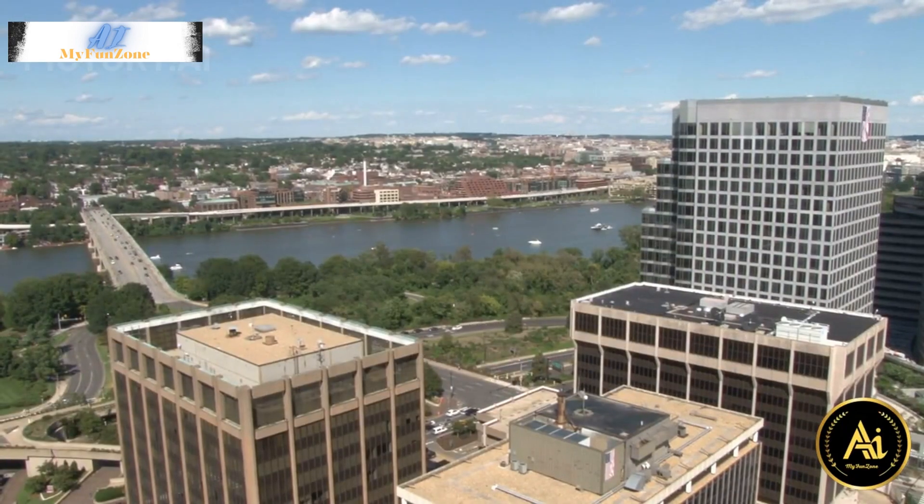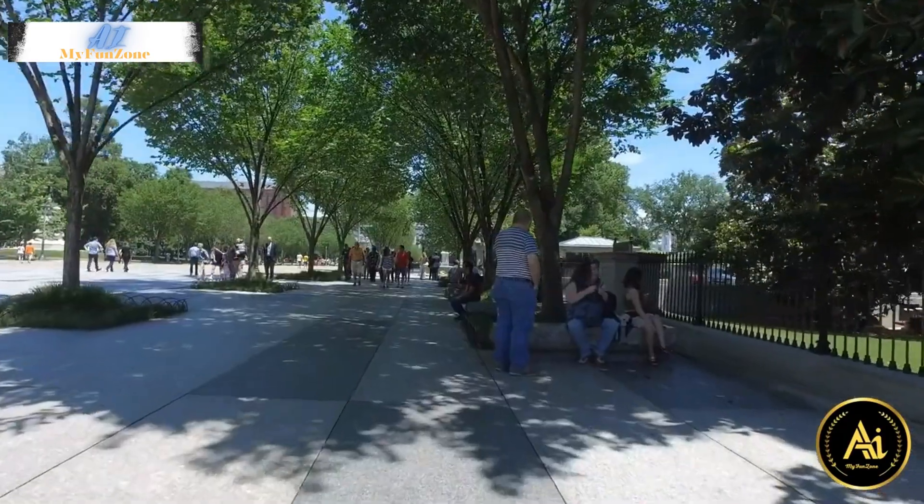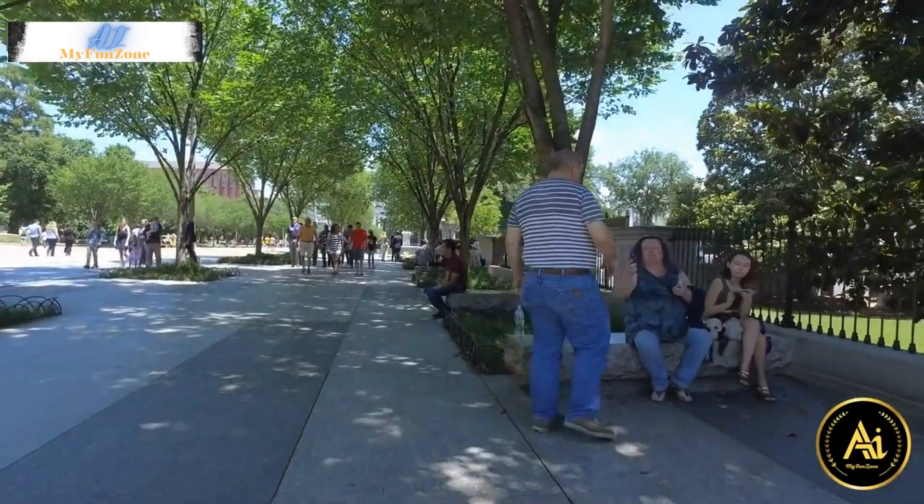Washington, D.C. is a vibrant city with a rich history and a wealth of attractions to explore. Here are some of the best places to visit in Washington, D.C.